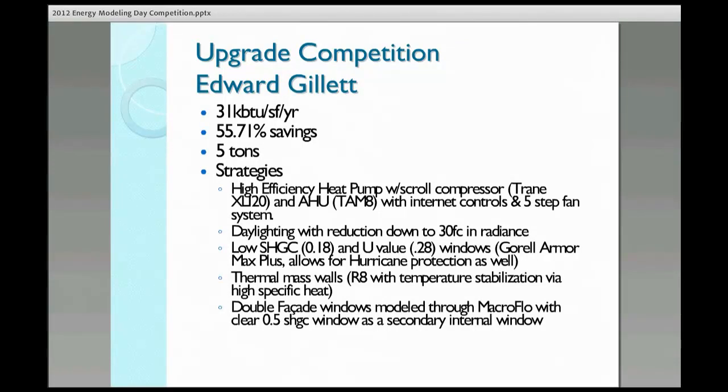I would also point out that Louisiana has been hit with a couple hurricanes recently, so that extra hurricane protection was pretty good too. From that, I did something interesting, which was to use thermal mass walls — not just dealing with insulation, but actually the specific heat of the walls, thus allowing for a more stable temperature within the building.